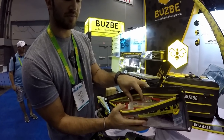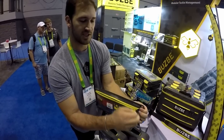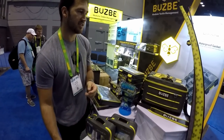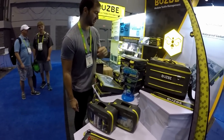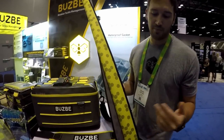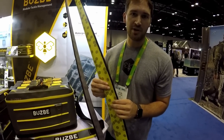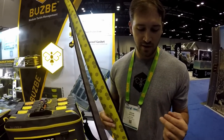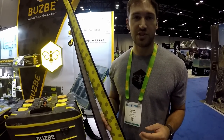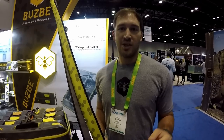You just open the bag, flip through your different colors, pull out whatever you want, and zip it back up. Busby also has rod covers for organizing your tackle — available in both casting and spinning sizes, made from hook-resistant neoprene material. Check out all the Busby products at Busby.com.